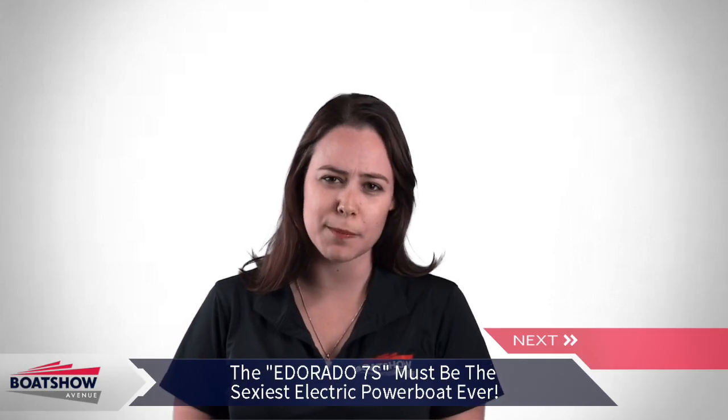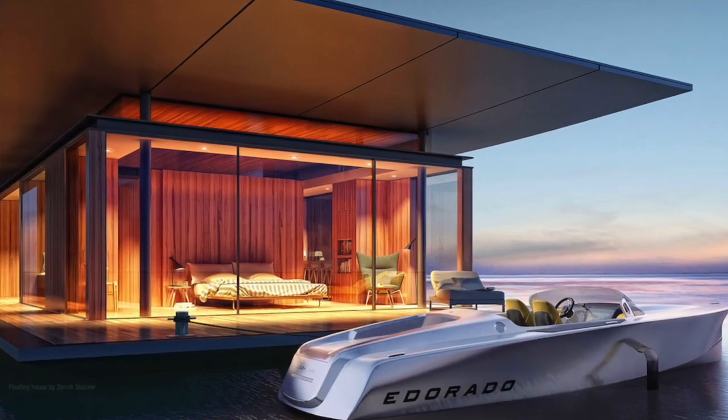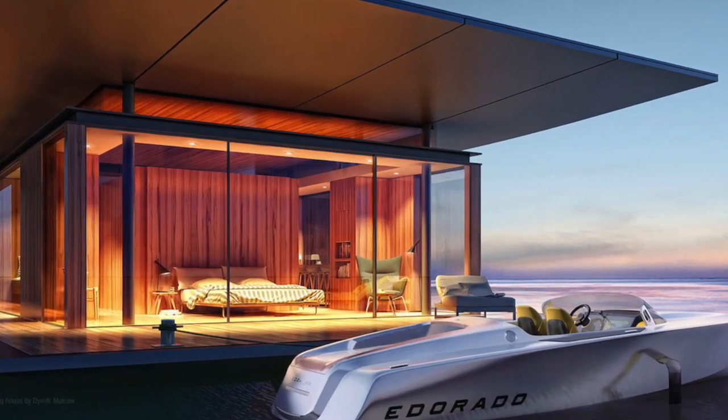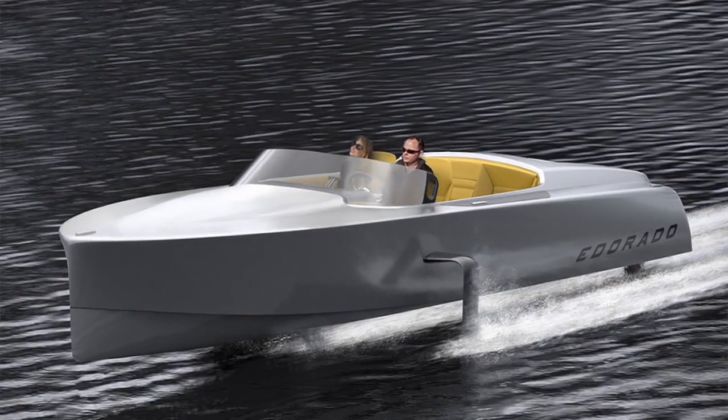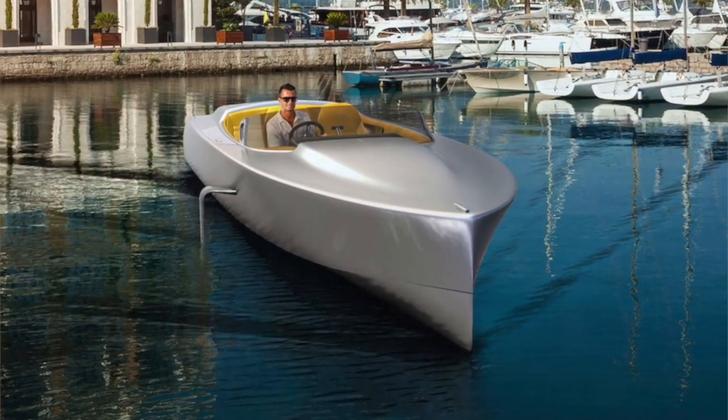A brand new electric powerbird concept, the Iderado 7S, looks absolutely incredible while it's silently racing through the waves at breathtaking speeds. This innovative vessel pairs a high-performance electric powertrain with a stylish, eco-friendly design that would surely impress every single one of us.